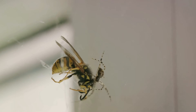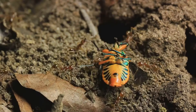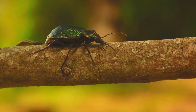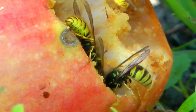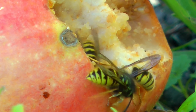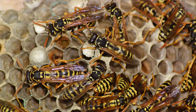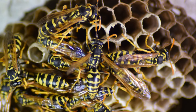When the jewel wasp chooses a cockroach for its next meal, it delivers two precise stings. The first sting temporarily paralyzes the front legs of the cockroach. Then the wasp makes a second, more sinister sting directly into the roach's brain. This venom doesn't kill the cockroach — instead, it turns it into a compliant zombie. The wasp's venom blocks the roach's escape reflexes, essentially putting it under the wasp's control. The wasp then leads the cockroach back to its burrow like a puppeteer pulling the strings of a marionette. Once inside, the wasp lays an egg on the roach, and when the larvae hatch, they consume the still-living cockroach from the inside out. The jewel wasp's venom is a marvel of the natural world.